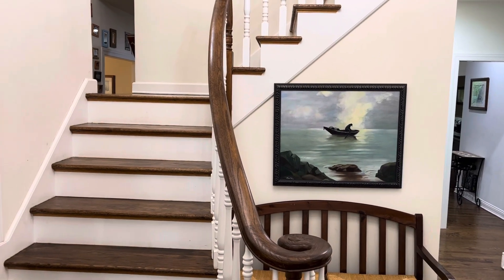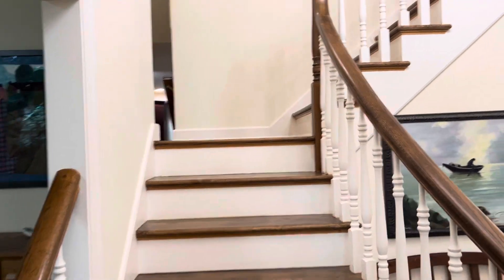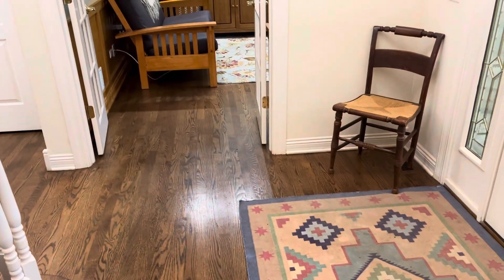We're standing just inside the front door at 2708 Whiting Court in McHenry. As you saw from all the pictures, lots of exterior shots — you can see the lot and the yard. Here I'm just going to give you a quick walkthrough of the interior.